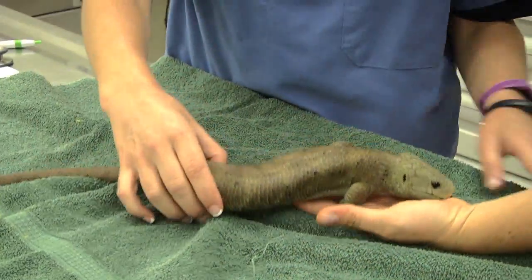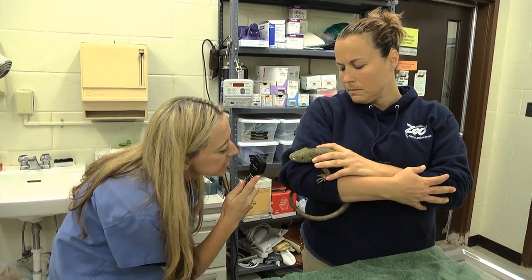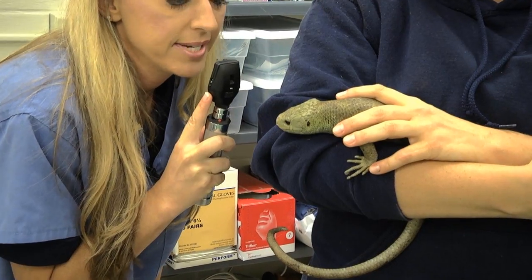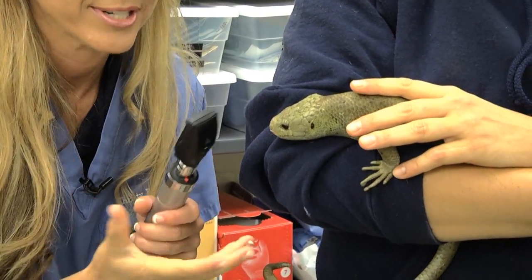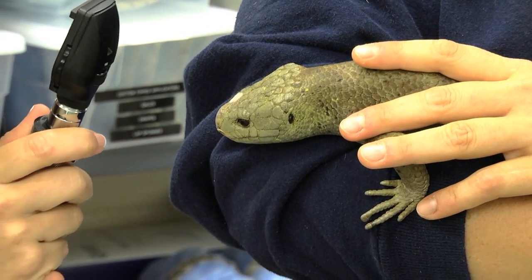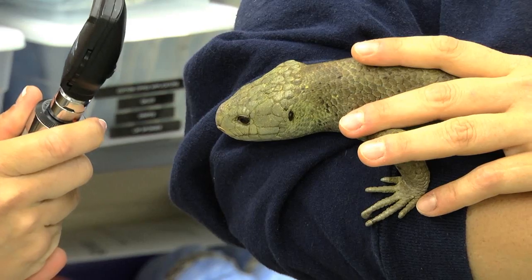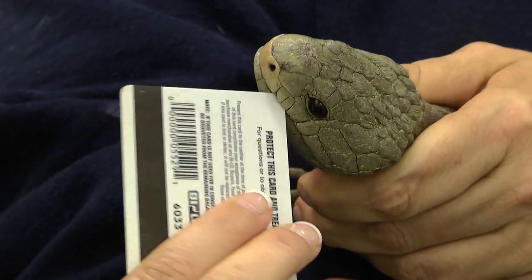Normally she will be on a branch of a tree. First we look at their eyes to make sure that the eyes are clear. With reptiles we especially want to make sure that they don't have any retained shed or skin in their eyes, or that they're not in the process of shedding. Her eyes are very clear — they look fabulous.